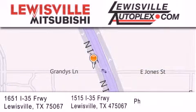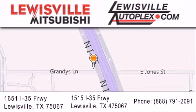If you have any questions, please visit our websites, give us a call, or stop by one of our dealerships. We are conveniently located in Louisville on Interstate 35 between Corporate and Business 121.